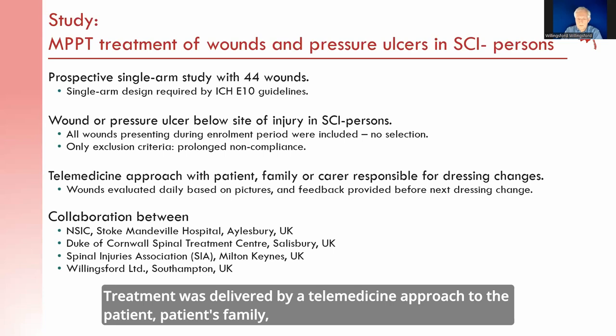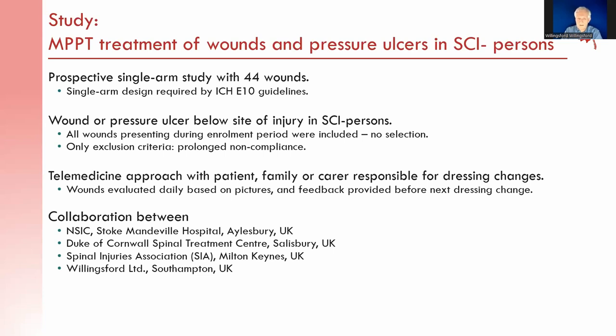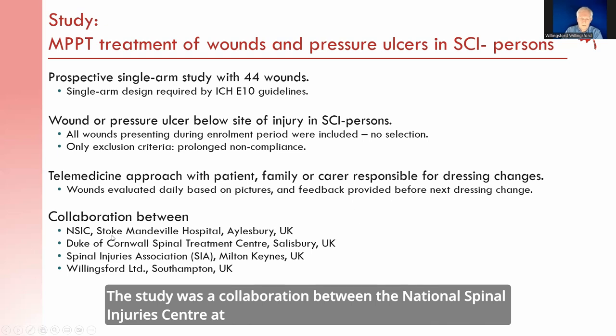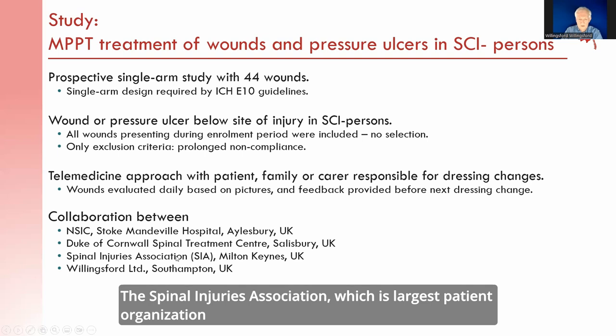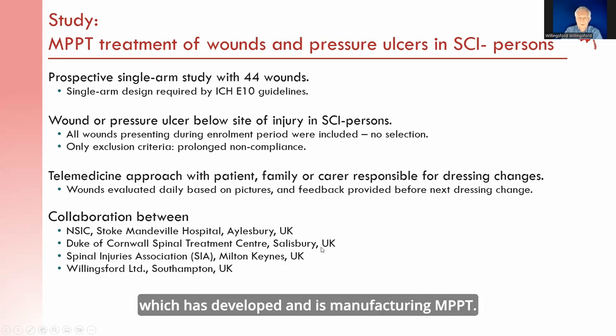Treatment was delivered by a telemedicine approach, with patients, family, or carers being responsible for the dressing changes. During the dressing changing process, they took pictures which were sent to a wound expert who reviewed them and provided feedback before the next dressing change. The study was a collaboration between the National Spinal Injuries Center at Stoke Mandeville Hospital in Aylesbury, Duke of Cornwall Spinal Treatment Center in Salisbury, the Spinal Injuries Association, and Wootings 4 Limited, which developed and manufactures MPPT.